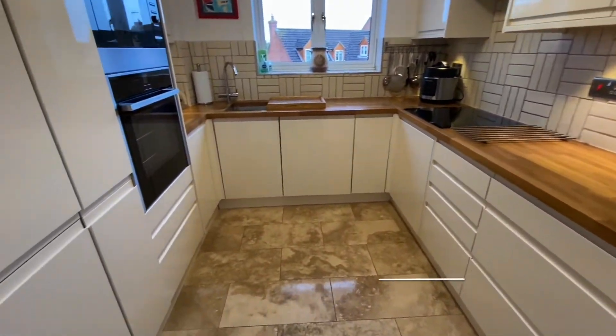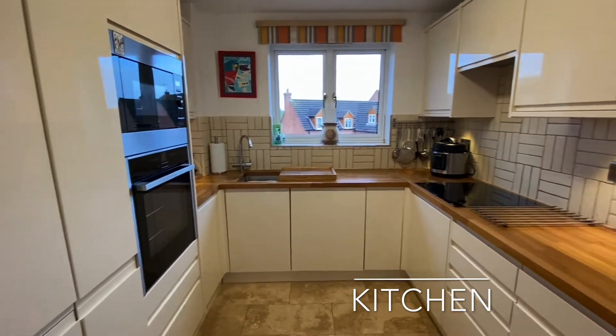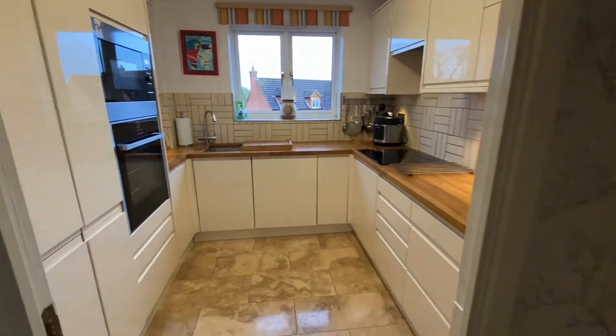To the front of the home you'll find the kitchen, which was replaced by the current owners approximately four years ago, boasting underfloor heating, oak work surfaces and integrated appliances such as oven, fridge and freezer.